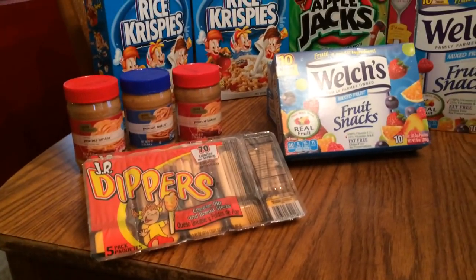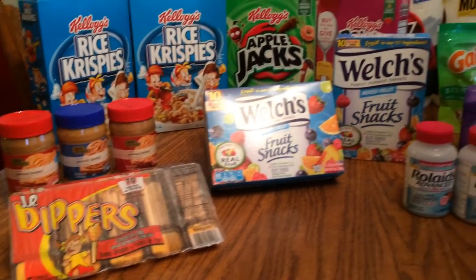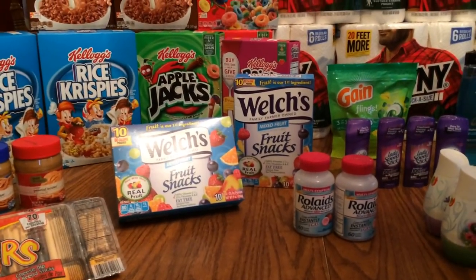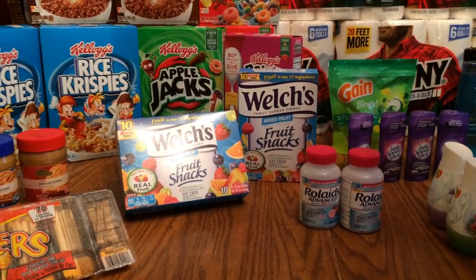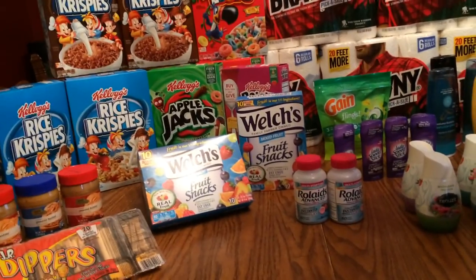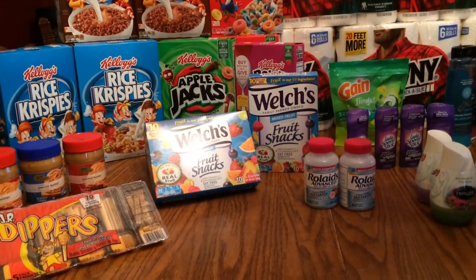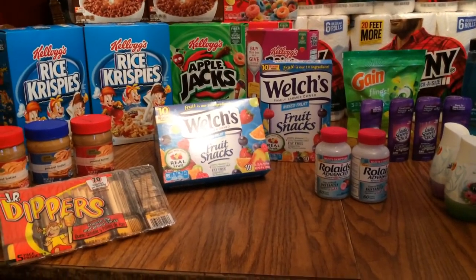I got the little cheese and crackers because my kids are still in school — I've got about another week and a half to go. The Welch's were $1.99 and there was a coupon in today's paper insert for a dollar off two, so it came out to about a dollar fifty a box, which was a good price.